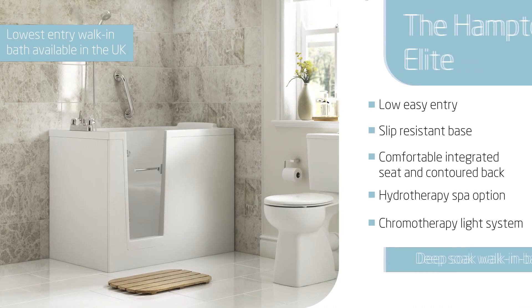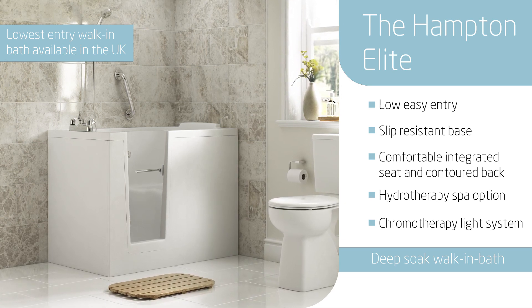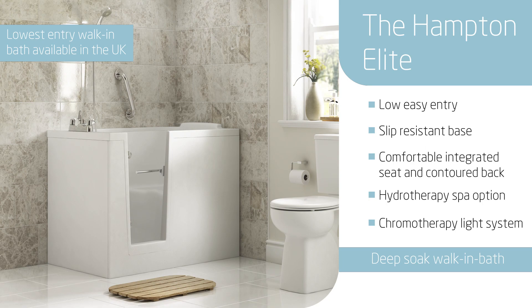The Hampton Elite also features a luxury hydrotherapy spa and the unique chromotherapy light system, which helps promote balance and healing.